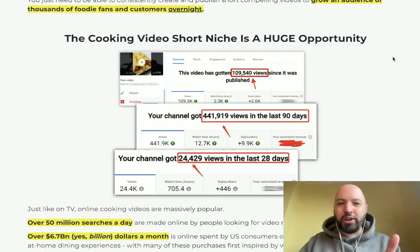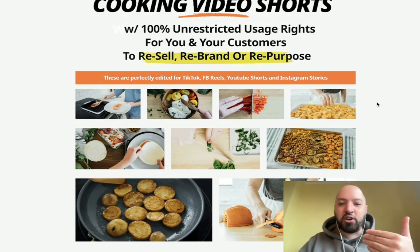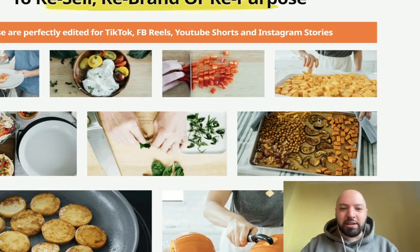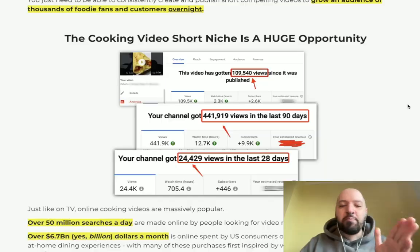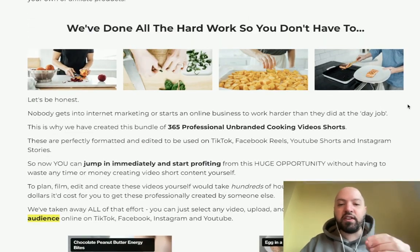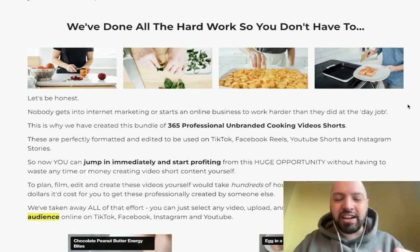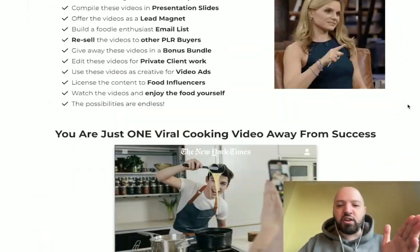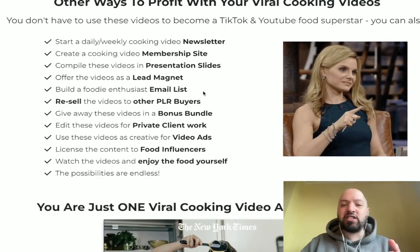The cooking video short is a huge opportunity, and what's really interesting is not a lot of people are producing cooking shorts because you need a professional kitchen, you need to actually be good at cooking, you need good lighting. You're going to get 365 of these beautiful videos. I've done all the hard work — I'm giving you an entire year's worth of cooking recipes from a trillion dollar industry as a done-for-you cooking video pack.